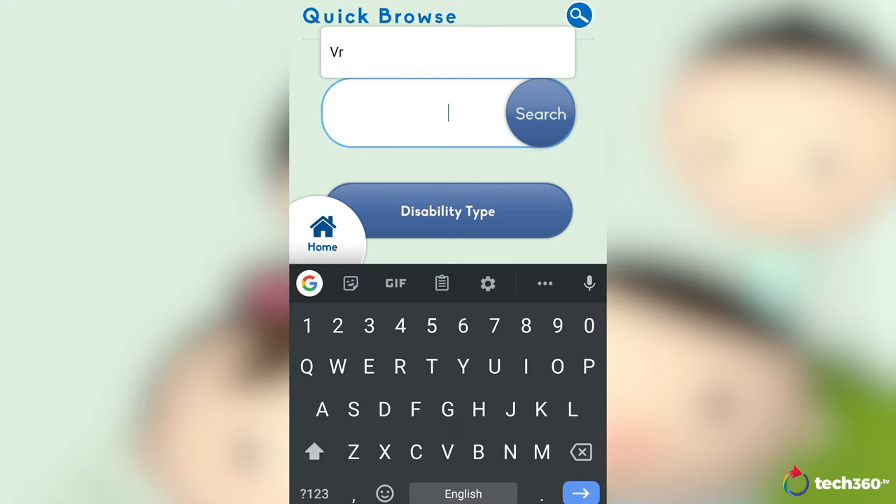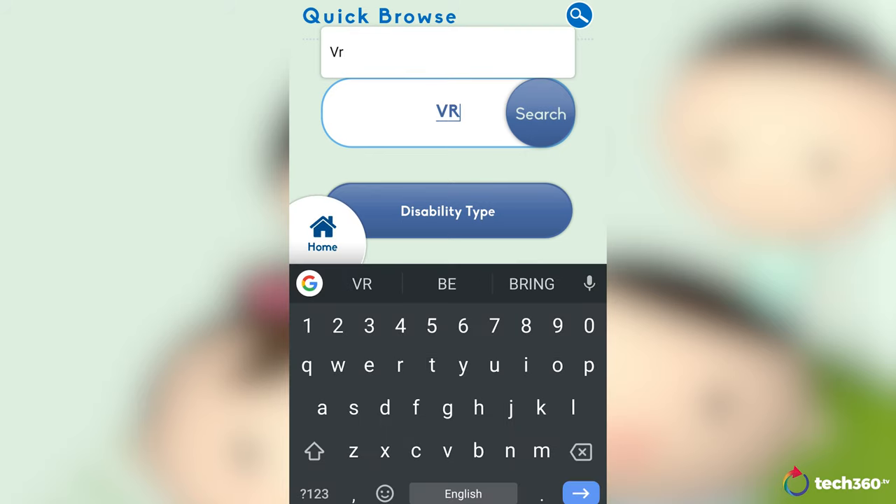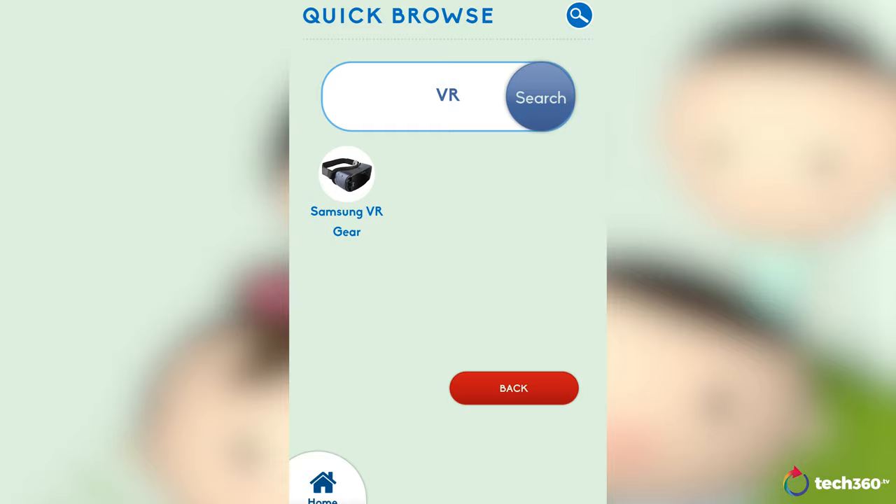And that concludes my tour here at TechAble. If you want to come check out the space yourself, come on down to Enabling Village. There's also a QR code on the screen which you can scan with your phone to take a virtual tour, and you can even do a quick search on the different devices they have here.